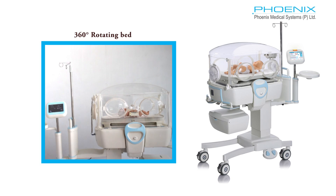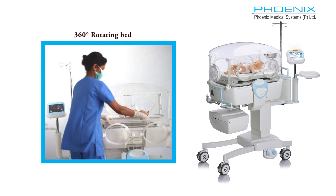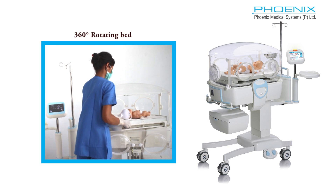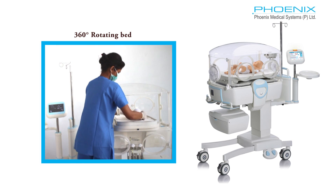The INC 200 enables access to the baby from all sides. The bed can be slid out and rotated 360 degrees for intubation, resuscitation, and family bonding without having to move the baby.